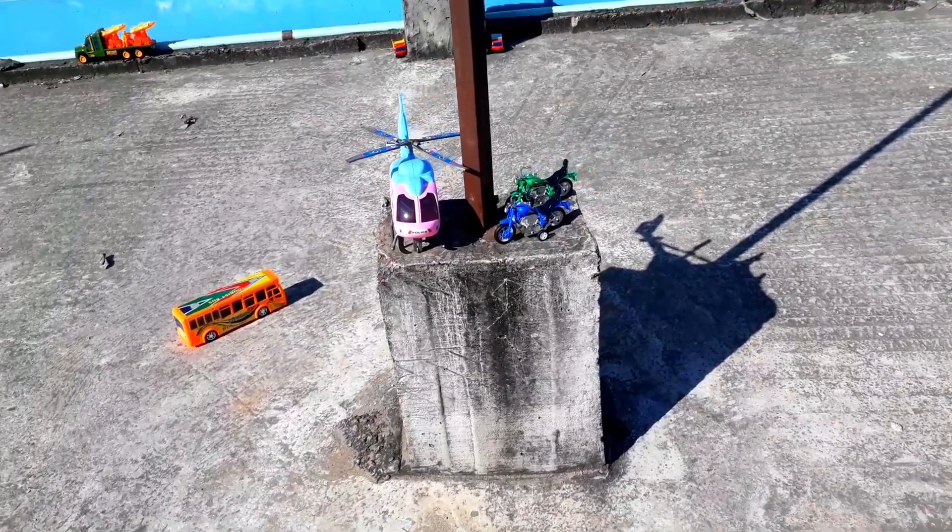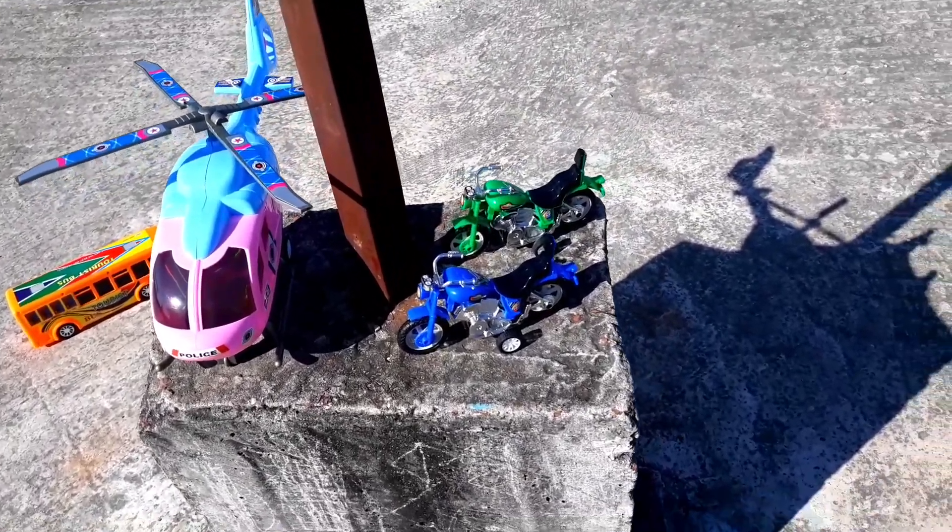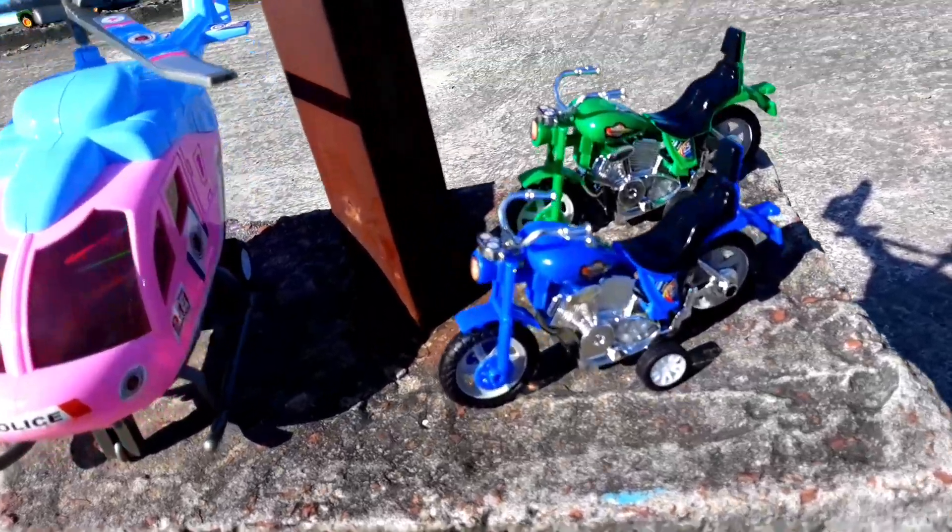Look, guys, wow! There is a car in there. There is a motorcycle in there. Look, guys, there is a helicopter in there.